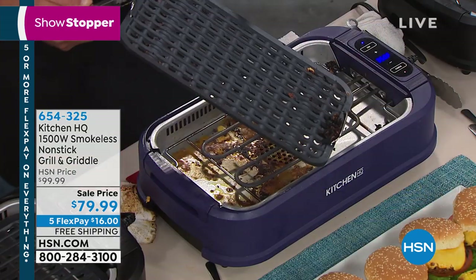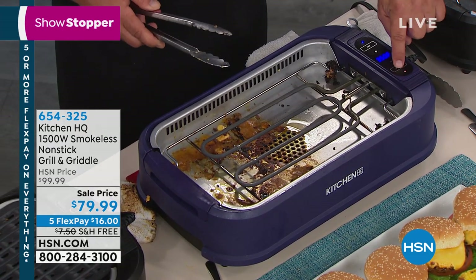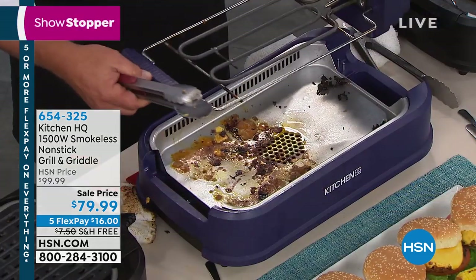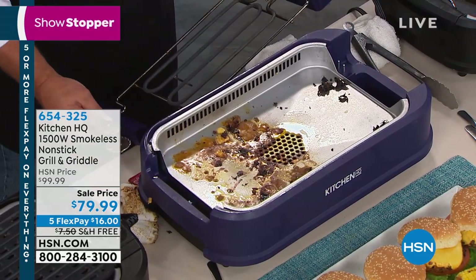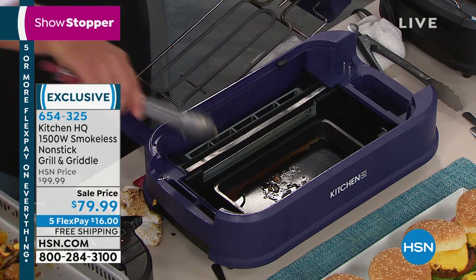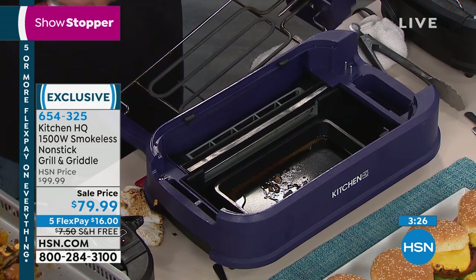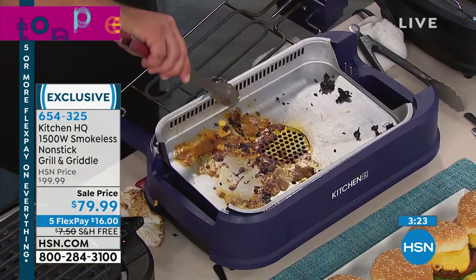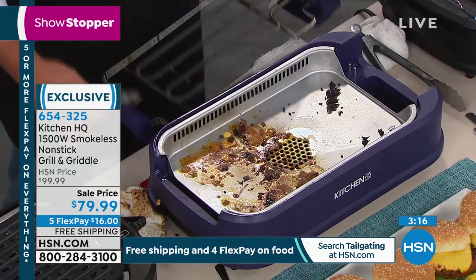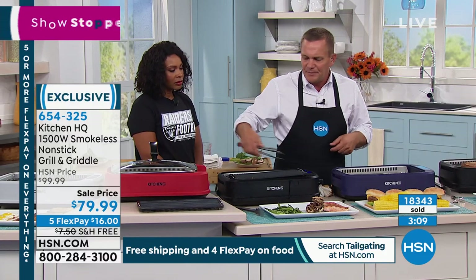Red is sold out, but we have it in black, blue, or silver. Call us or go to hsn.com — get it on free shipping and on FlexPay for $16. You can keep shopping on hsn.com. You can use this as a warmer too — as a plate warmer. We've done grilled cheese on here — grilled cheese and soup. You can put a whole pot of soup on here. It goes all the way down to 180 degrees so you can use it as a warmer, or crank it all the way up to 460 degrees, which is hotter than your oven, to get that great sear on a steak.